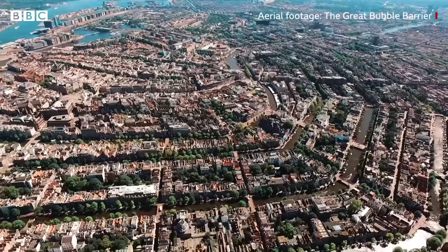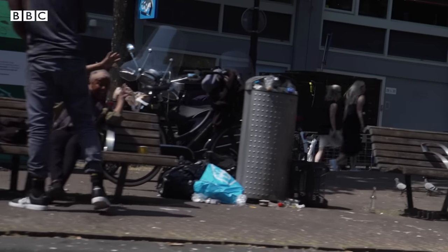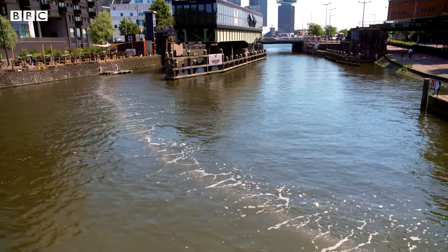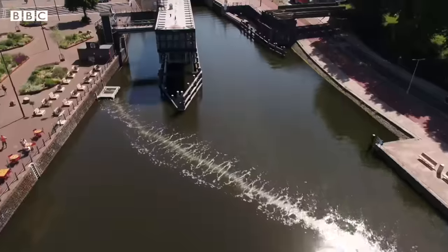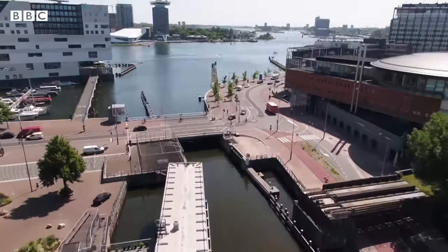Amsterdam has over 90 miles of canals, and a lot of plastic litter from around the city gets into them. The bubble barrier is at the end of one of the canals, so it tries to catch plastic just before it flows into the river and out to sea.